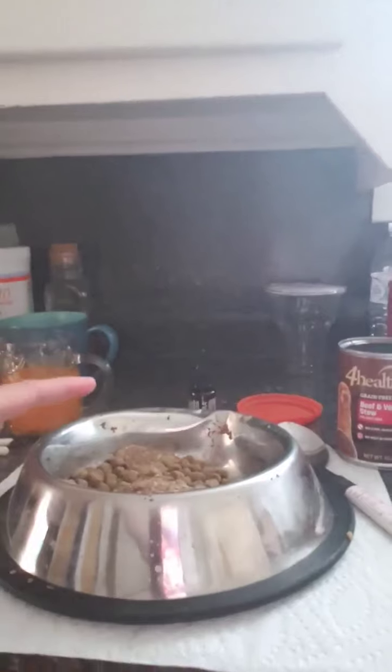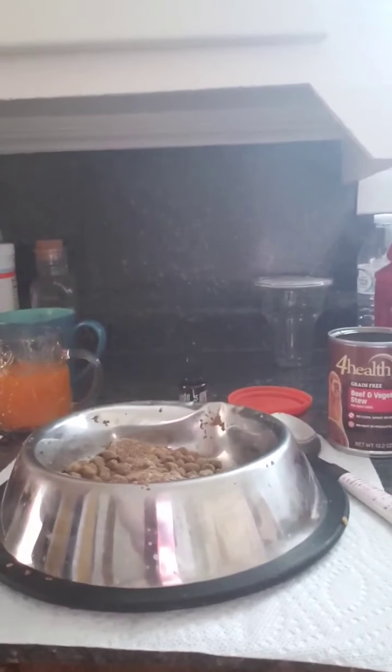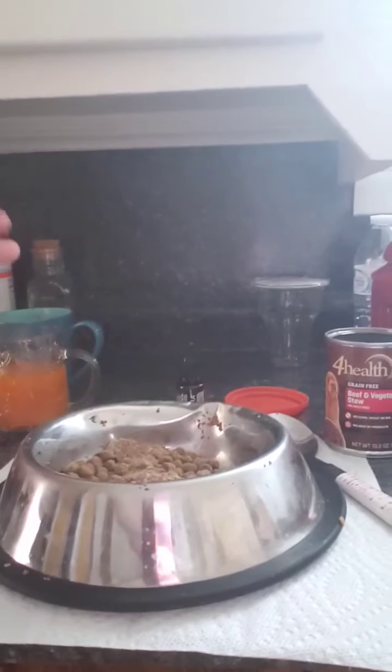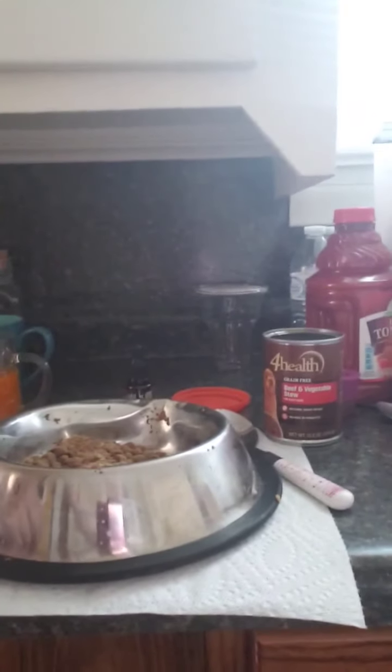So yes, my dog is spoiled — this is a typical breakfast for him. Dinner is not quite so complicated; it's just three quarters of a cup of dry food and wet food as well. So yes, he is spoiled! All right, you guys have a great day, I'll talk to you soon. Bye!